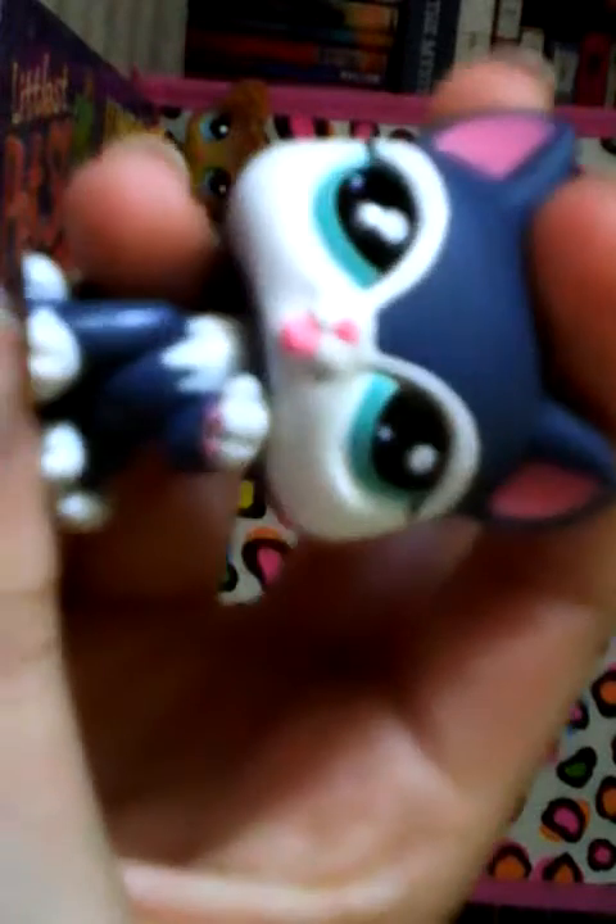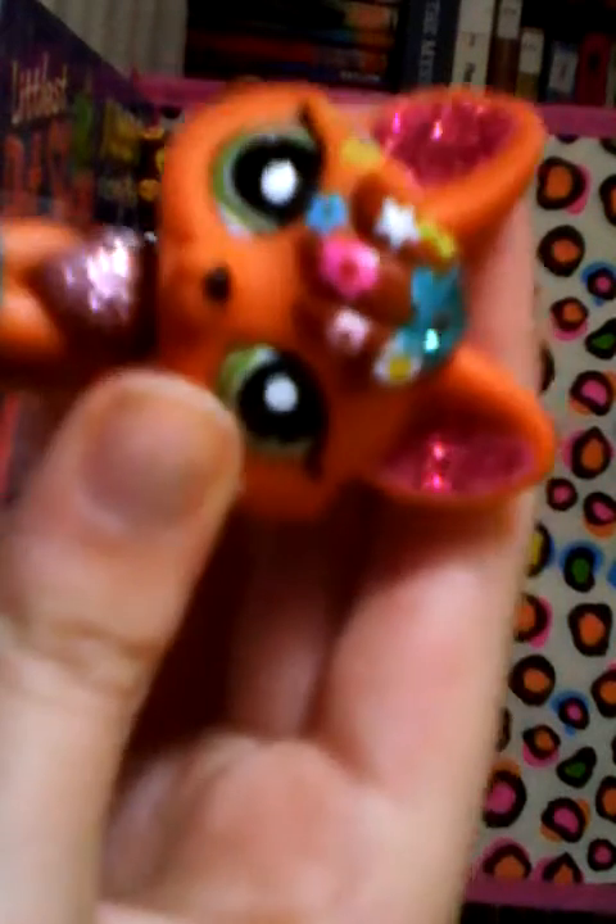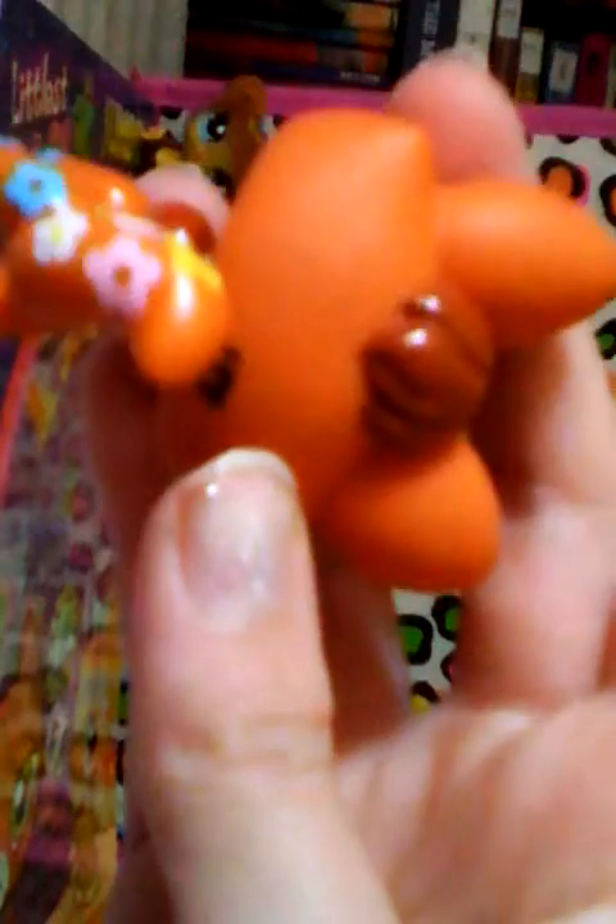The next one is awesome — it's a glittery fox and it's so cool. I love the paws, the paws are covered in glitter. It's got patterns on one side but not the other, and it's got this glittery flower star thing.